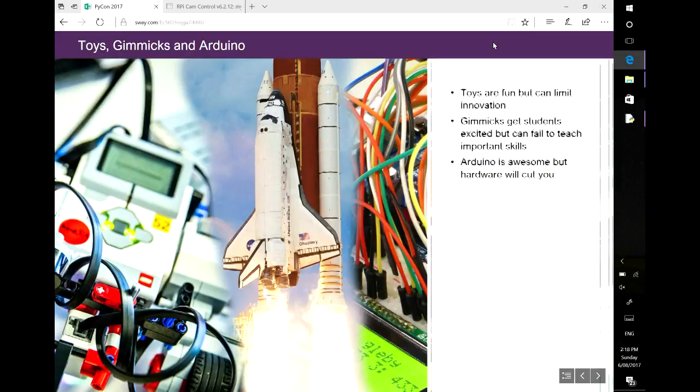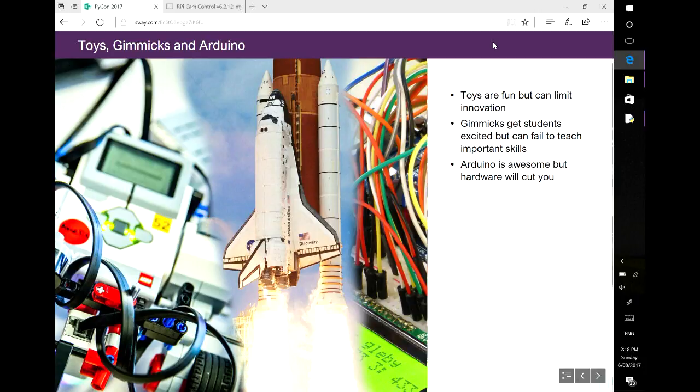We looked into the STEM education market and what toys are out there. Mindstorms is probably one of the biggest ones, but it has the limitation that it's designed as a toy — it became an education product but out of the box it's quite limiting. The other big thing in STEM education is sending things to space and getting kids excited, but there's not a lot of depth in the study. And then there's Arduino. We have a quote from one of our electrical engineers: Arduino is awesome, but hardware will cut you. Anyone that's played with Arduino or electronics — it will hurt you.